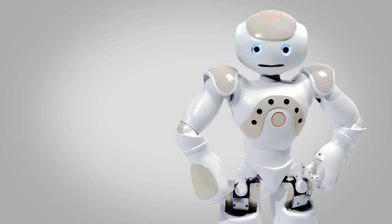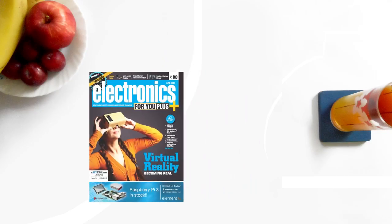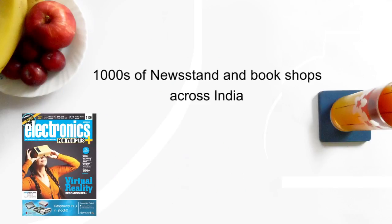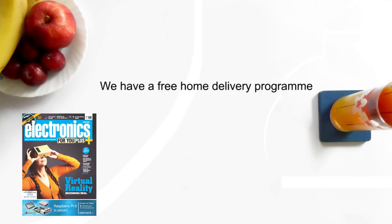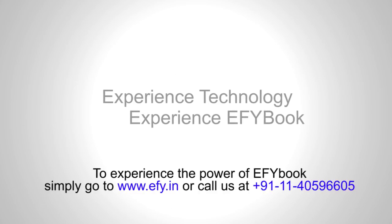At EFY, we feel that technology drives all of us and hence should reach the hands of everyone. Thus, we have Electronics for You available across thousands of newsstands and bookshops across India. We also have a free home delivery program where this magazine is sent through post to over 7000 pin codes. Experience technology. Experience EFY book.